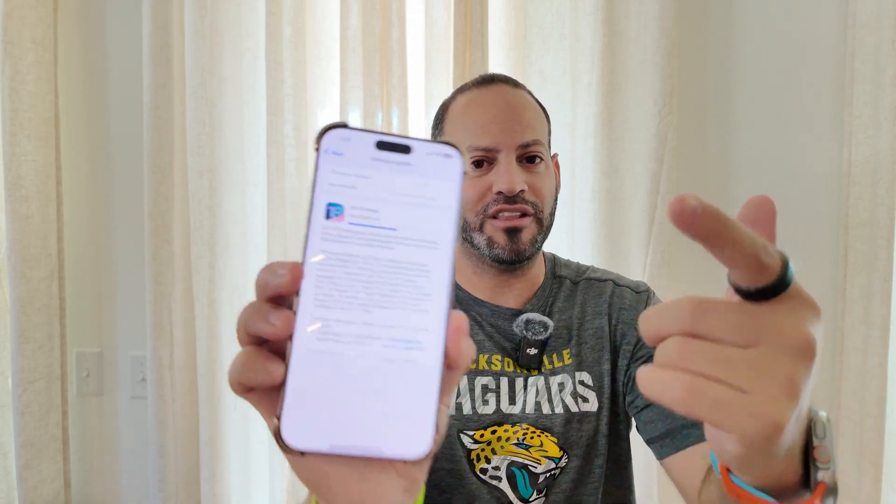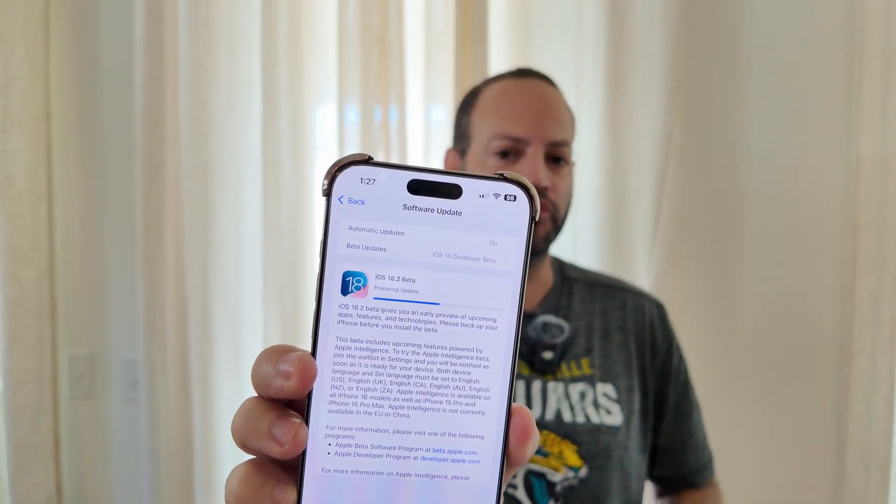Just one day after watchOS 11.1 RC was released, Apple is back with probably the biggest update a lot of people were waiting on — more Apple Intelligence features including ChatGPT, Genmoji, Image Playground, and Visual Search. All of that is now live with iOS 18.2 Beta 1, which is currently installing and should be one of the biggest updates for iOS 18 to date.